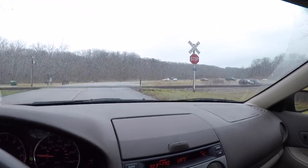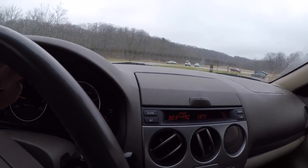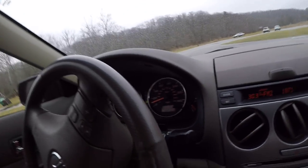Just pulling into the parking lot here. Usually there's a ton of people here — this parking lot is normally full — but since it's raining, no one's really here. So that's good.